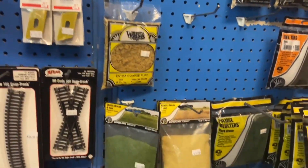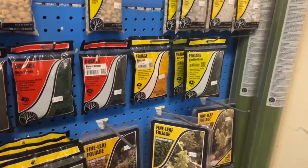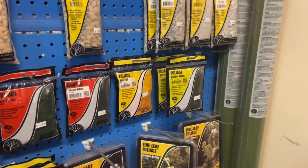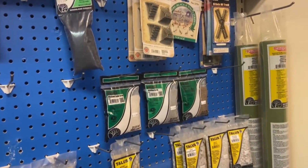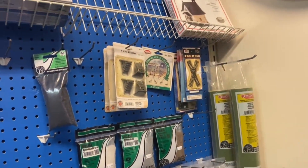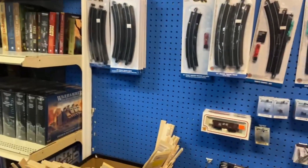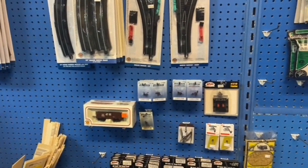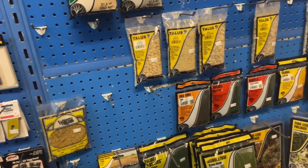Let's see if they have anything I don't have that could work for me. Not gonna lie, it's a little on the limited side when it comes to trains. Got some N-scale Bachmann stuff, some couplers, and some Woodland Scenics.